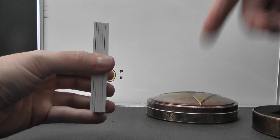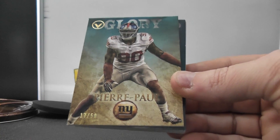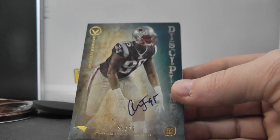I don't remember — there's only two left in this case. I don't remember the patch autograph coming out. Might be in that one though. Let's see. We have Vernon Davis, base numbered to 170. Jason Pierre-Paul numbered to 50. Number 25 of 25, Chandler Jones.